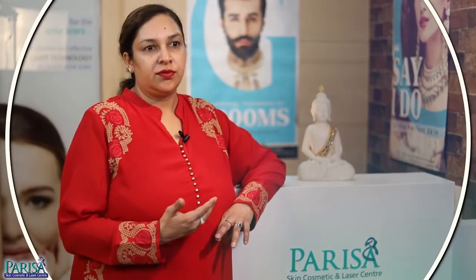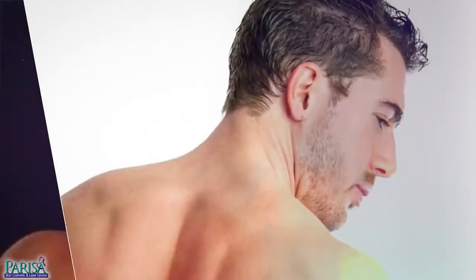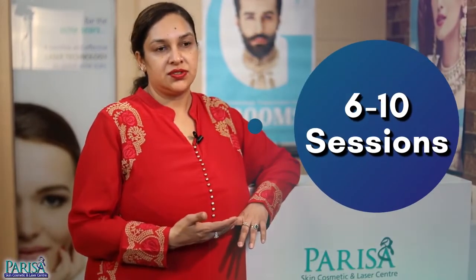Bridegrooms can opt for laser hair removal treatments for the removal of unwanted hairs of the ear, nose, and even bushy eyebrows. Then comes the beard and forehead reshaping. It's a great way to get rid of thicker and coarser hair and embrace a defined beard and forehead line, which comes out groomed in a span of 6 to 10 sessions.